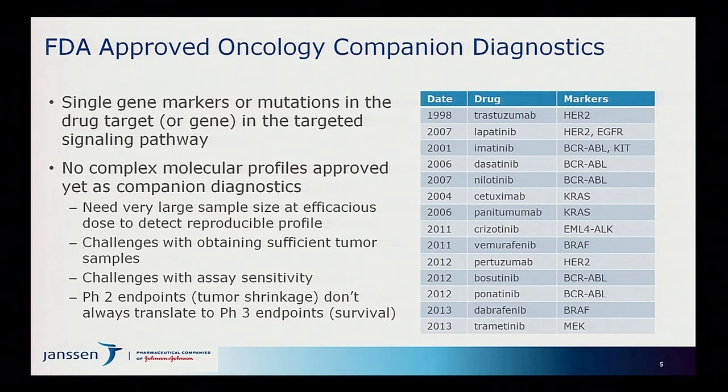Because of the complexity of cancer, its heterogeneity, and disease progression, a single-marker approach will not suffice, and we need to develop tests relying on much more complex molecular profiles. So far, none of these have made it to market. Barriers include the need for very large sample sizes at the efficacious dose, challenges obtaining sufficient tumor samples, sensitivity and reproducibility issues with assays, and the challenge that phase two endpoints — tumor shrinkage — don't always translate to the survival endpoints required for approval.